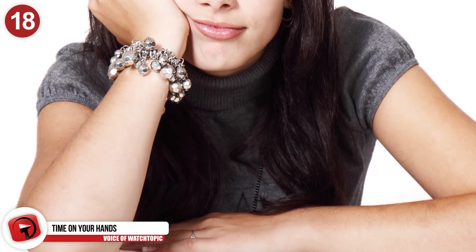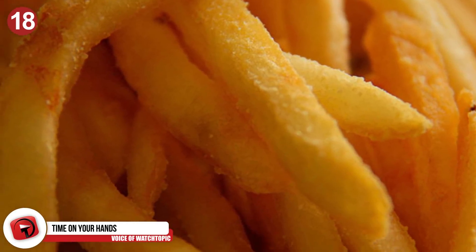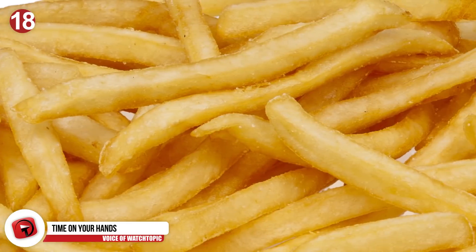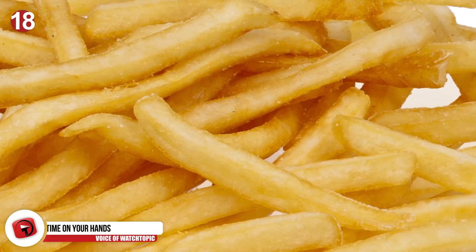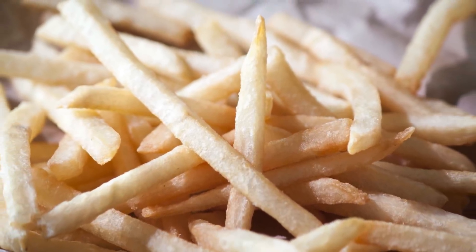Number 18: Time on your hands. If you have a little extra time and you're all for fresh, hot fries, then there are two ways of going about getting them. You can either hang around and wait for them to make a fresh batch, or you can request yours without salt — basically forcing them to make a fresh batch, sans salt.